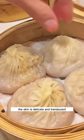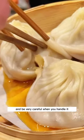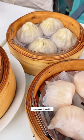The skin is delicate and translucent — so much so that you can see the soup underneath — so be very careful when you're handling it. And each dumpling is filled with a beautifully umami broth.